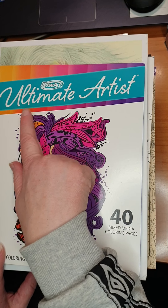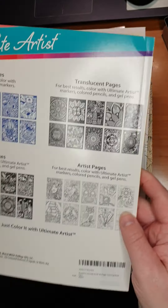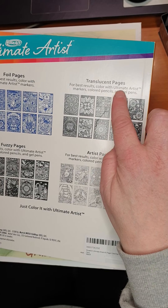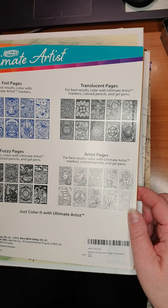First of all, it's Rose Art Ultimate Artist — 40 mixed media coloring pages. I think you all have seen this. It's Fall Pages, Translucent Pages, Fuzzy Pages, and Arted Pages.